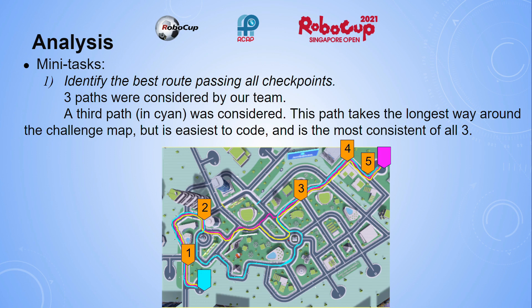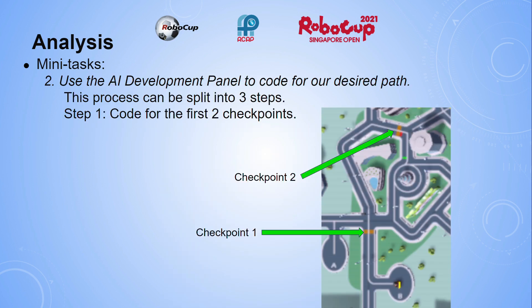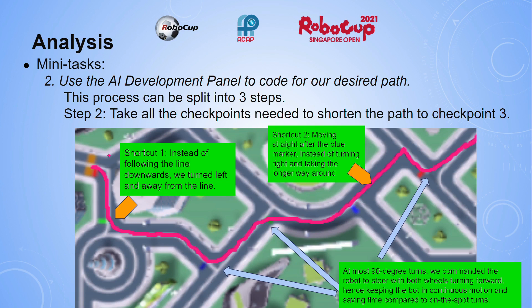Mini-task 2: use the AI development panel to code for the desired path. This process can be split into three steps. Step 1: code for the first two checkpoints. Step 2: take all the checkpoints needed to shorten the path to checkpoint 3. Step 3: from checkpoint 3, move to the finish.